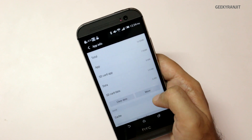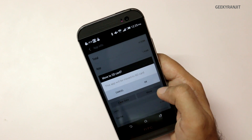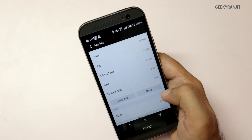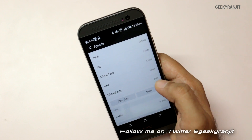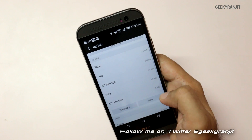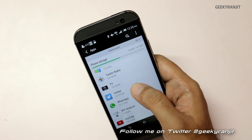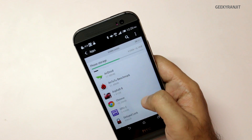Some apps can be moved. For example, if you go to Plume, we have the SD card option and the Move button. If you hit the Move option, it says the app will be moved to the SD card. Just hit OK and it will move it. You need to be aware that only a limited amount of apps can be moved — and now the app is moved to the SD card.